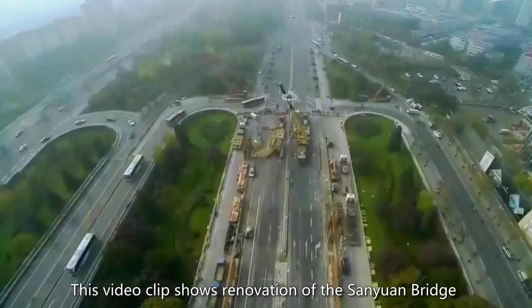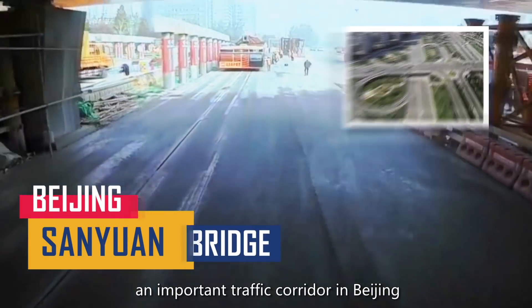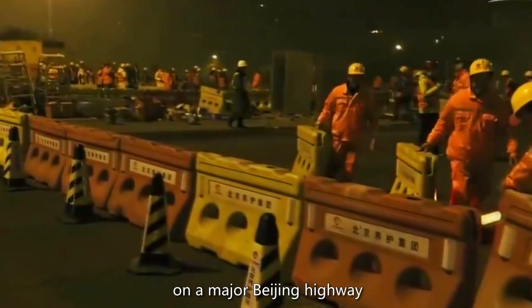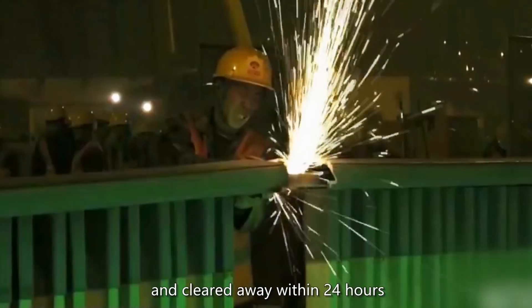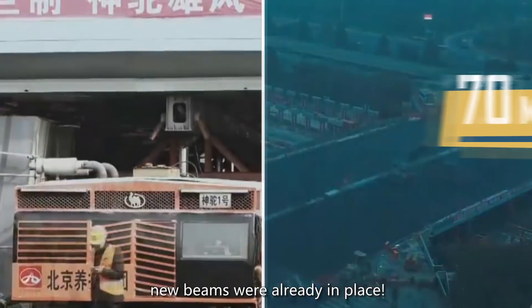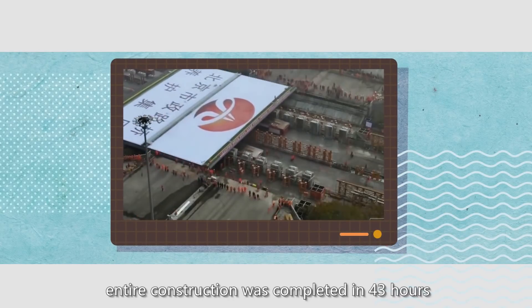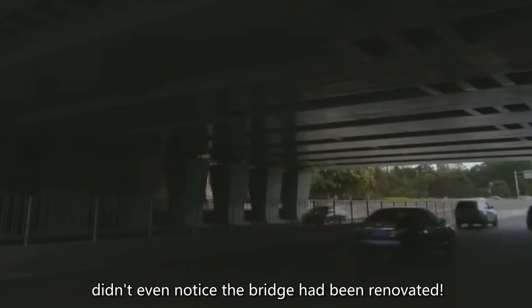This video clip shows renovation of the San Yuen Bridge, an important traffic corridor in Beijing. The central columns of this bridge, on a major Beijing highway, were dismantled in just 6 hours and cleared away within 24 hours. Then, 70 minutes later, new beams were already in place. After concreting and laying asphalt, the entire construction was completed in 43 hours. Locals going to work on Monday didn't even notice the bridge had been renovated.